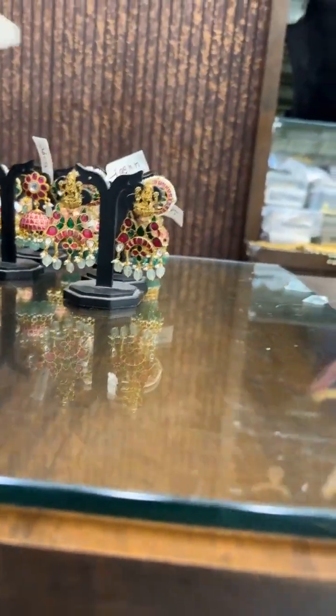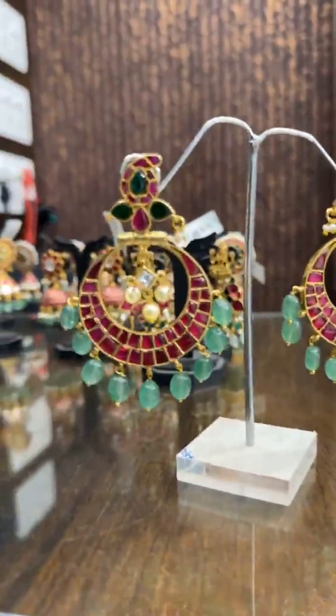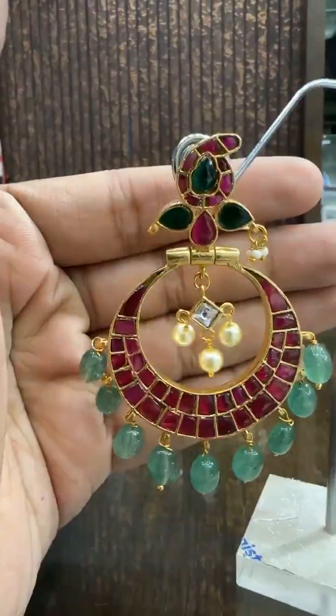Then we have a big size Chand Bali — super big, super elegant one.